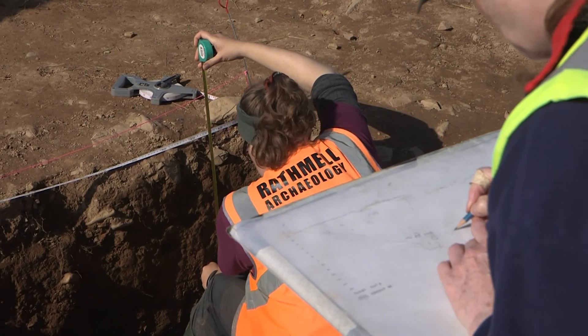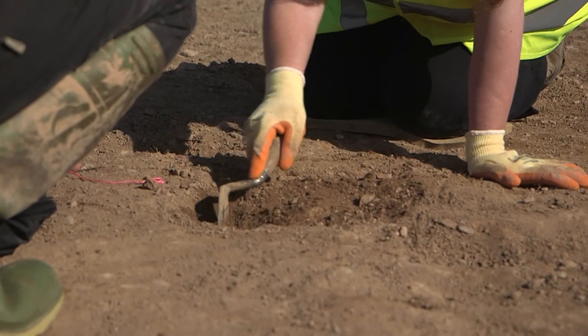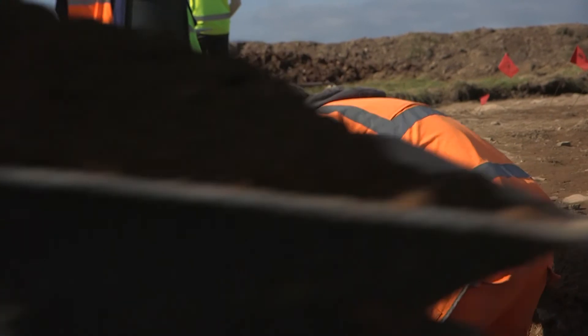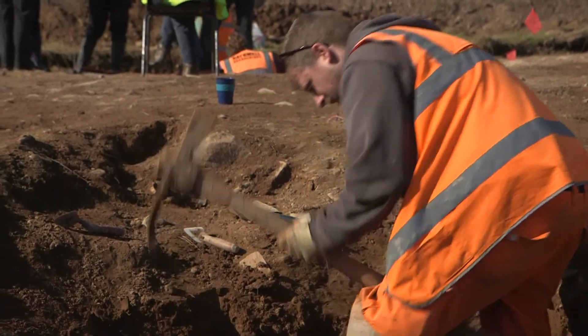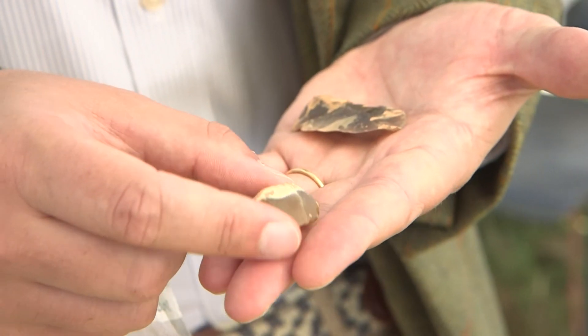Rathmill Archaeology is a commercial practice. Most of the work we do is in planning and development. So it's a wonderful opportunity being involved in a project like Can You Dig It? for our professional archaeologists to get back to their roots, to work with the community to discover more about their past and to engage in that joy of discovering.